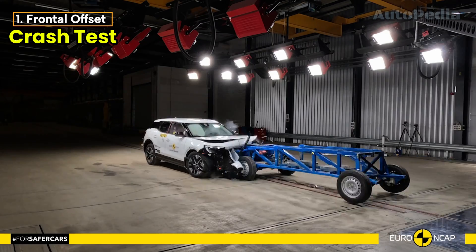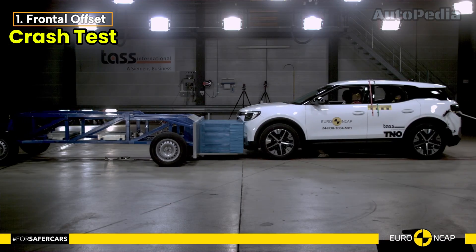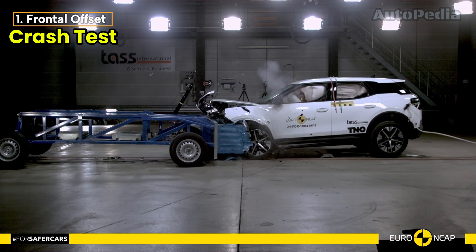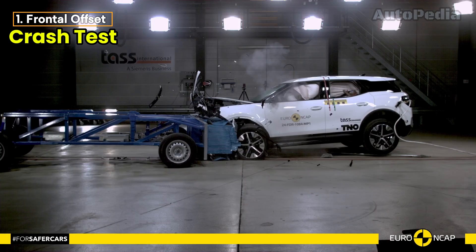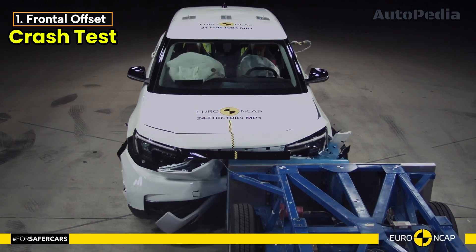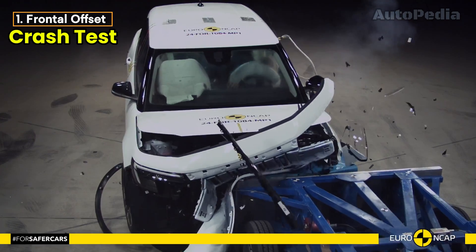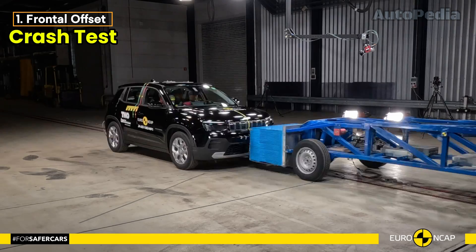Meanwhile, the Ford Explorer EV also showed strong results in this test. All critical body areas were well protected, except for the driver's lower leg, where protection was rated as adequate. Both vehicles proved to be relatively benign impact partners, meaning they would cause minimal damage to the other vehicle in a crash.